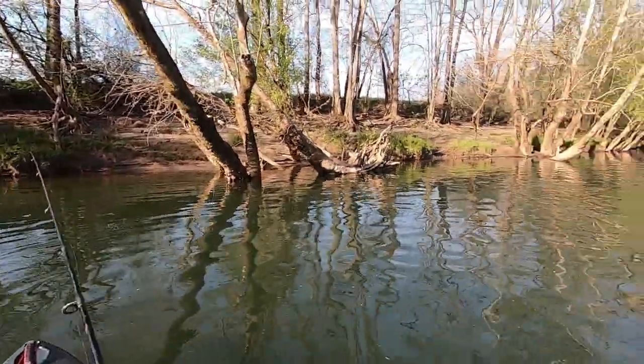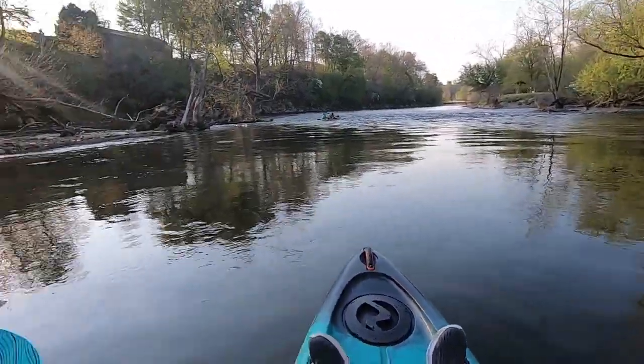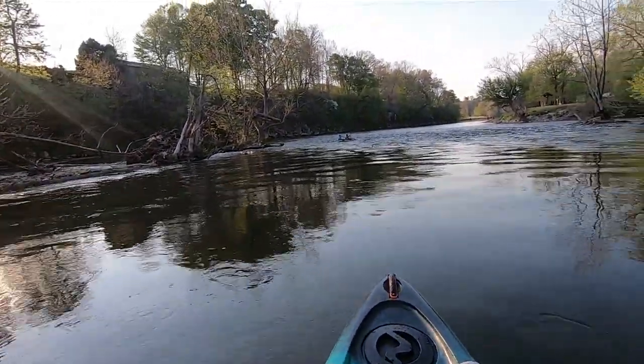Well, I'm not catching a lot today, but we're catching a few. We're getting out here.